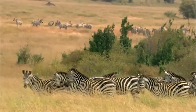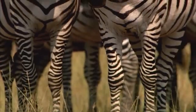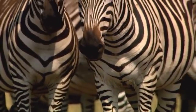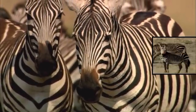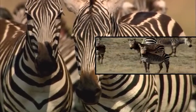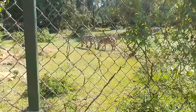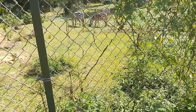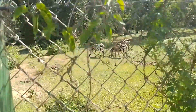Zebras are versatile grazers and have a flexible diet. Zebras usually feed on leaves, grasses, herbs, and shrubs. Their flexible nature has adapted them to graze on different varieties of greenery, from rough to fibrous grasses. The herbivorous behavior of zebras is linked with their ability to digest cellulose. Their unique digestive system induces fermentation to break down tough cellulose found in plants.